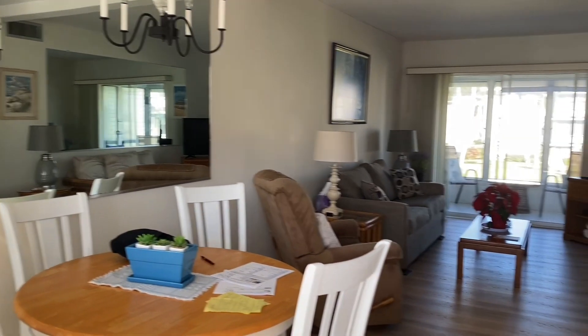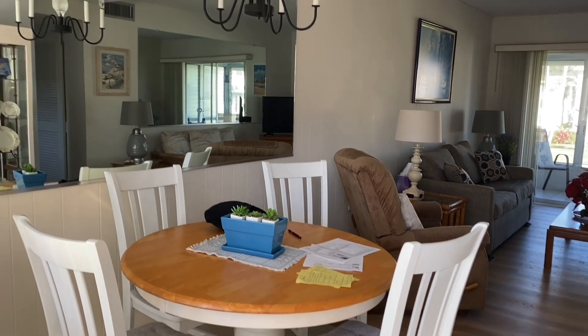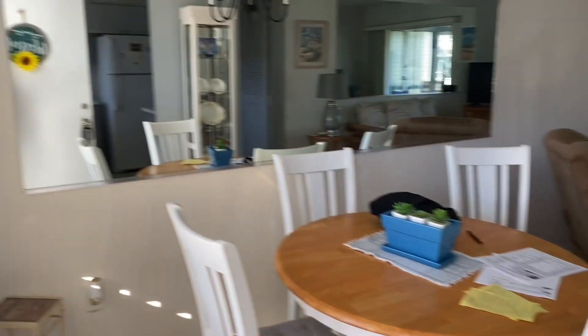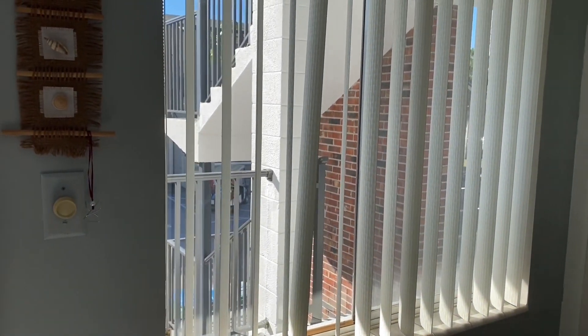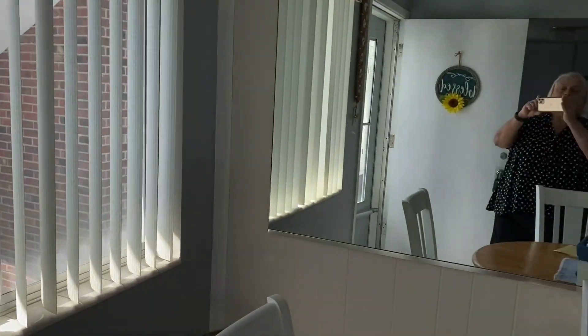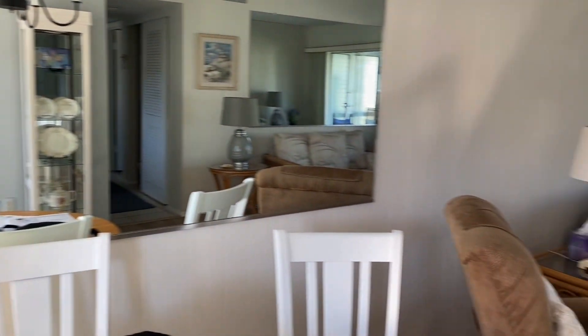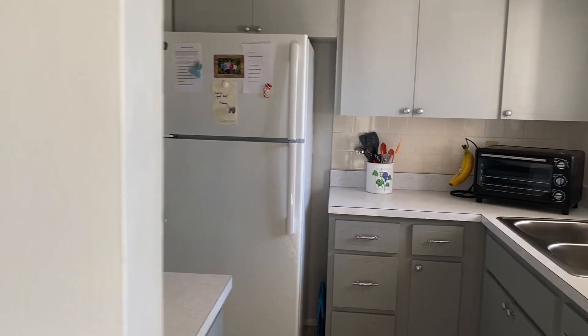Hi, Terry here. I am stepping into the living area. You'll see you've got a dining room table backed by a mirror, a little window from the front into the living room, and then off to the right is your kitchen.